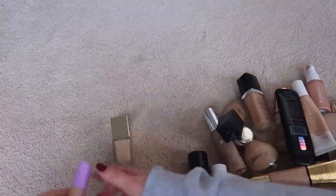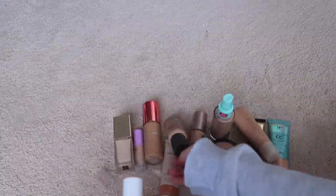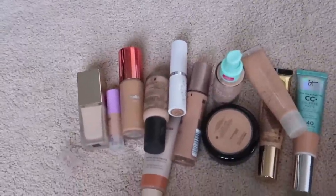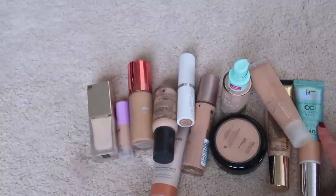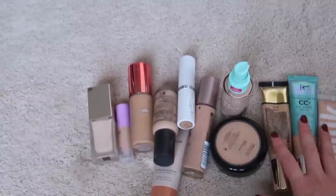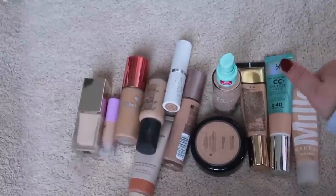My foundation declutter wasn't as big as I thought it would be, but I got rid of about twelve foundations — more than most people have. I did a really good job decluttering a few months ago, so I'm still reaping those benefits.